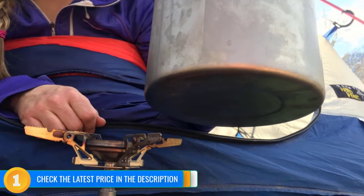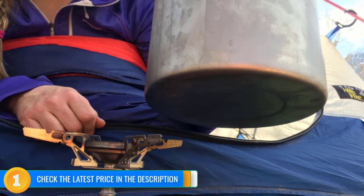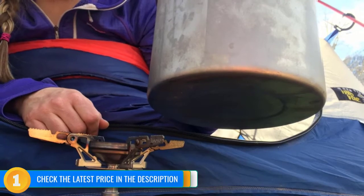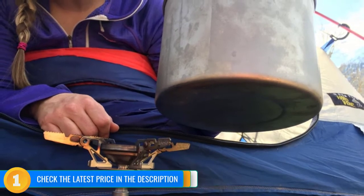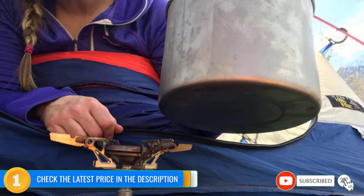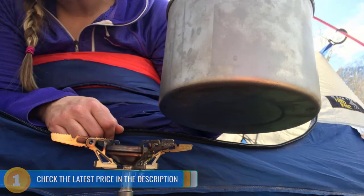We had a few small quibbles with this stove. It wasn't as fast to boil as some of the competition. More importantly, it is not as fuel efficient by a small margin. We were also challenged to pack the burner and the pot supports into our smaller cookware with a fuel can in there. That being said, we found that a small price to pay for the pot supports. For most backpackers, most of the time, we think this is the best stove out there.